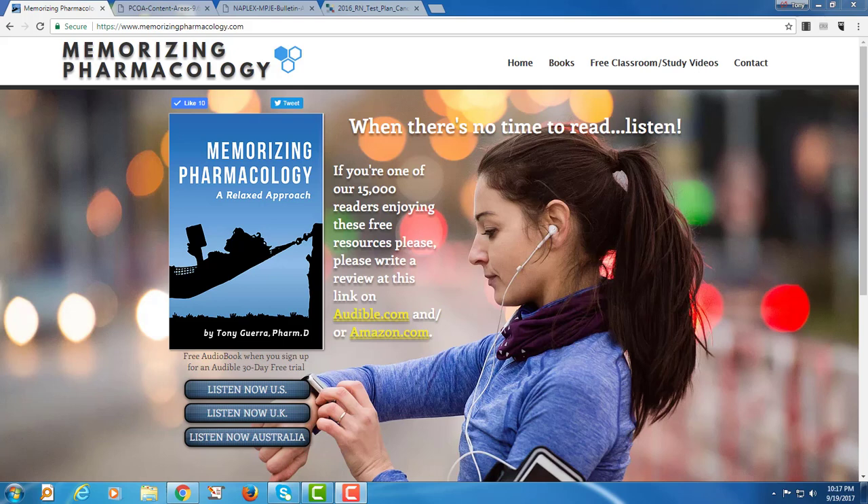I wanted to talk to you about a new website I created, memorizingpharmacology.com. I've just revamped it, so I wanted to talk about why I did it this way and what's here on the website for you.